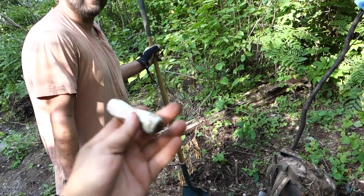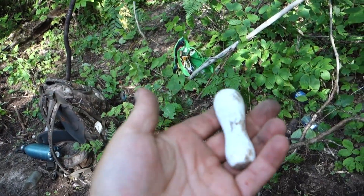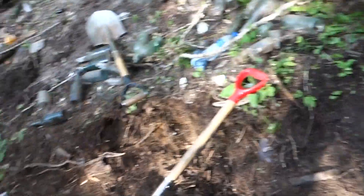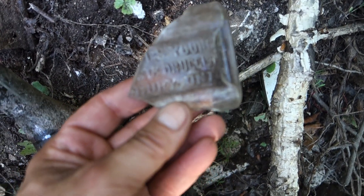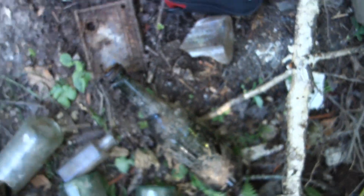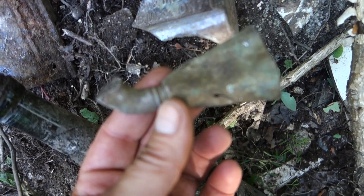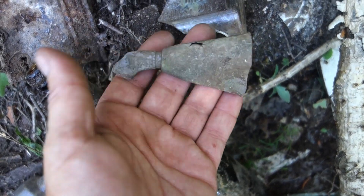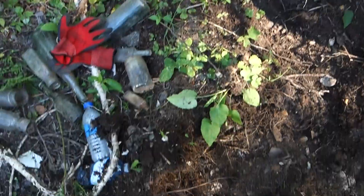We've got a porcelain handle for something - we'll tune back in on that. Just uncovered another broken sub remedy druggist. Dusty Bones dug up what we're figuring is part of an old hearing aid - it was like a long tube that would go into the ear and you'd listen through it to amplify the sound. Very awesome.